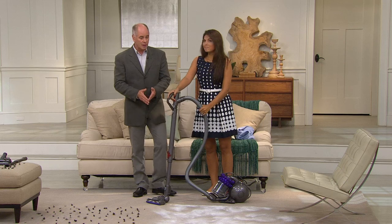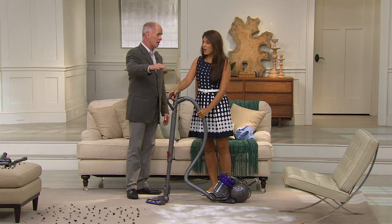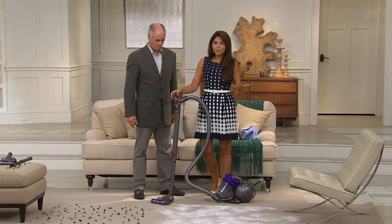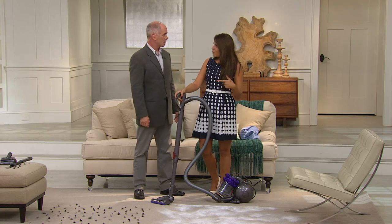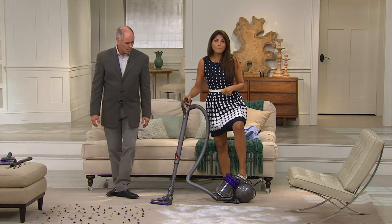The demonstrations we do here are the same ones we do with the biggest models — one hundred percent — because all of our Dyson vacuums don't lose suction. Because this is an Animal, we're going to start with pet hair first, just to show you some bigger power to start off.